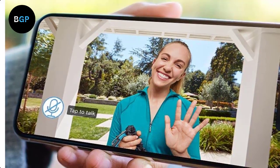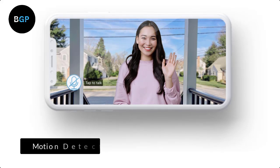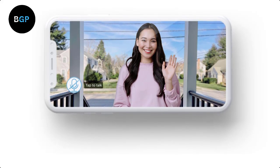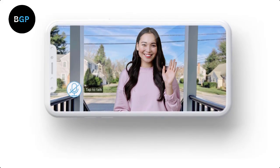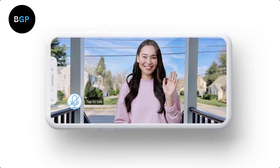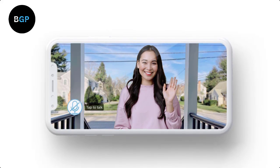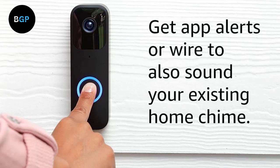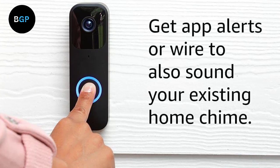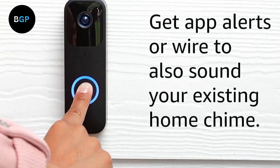However, this device has no facial recognition or package detection features. Motion Detection: The Blink Video Doorbell has advanced motion detection capabilities that allow you to receive alerts whenever someone approaches your doorstep. The device can be customized to detect motion in specific areas, sending an alert to your smartphone or tablet as soon as motion is detected. You can also adjust the sensitivity of the motion detection to reduce false alarms.